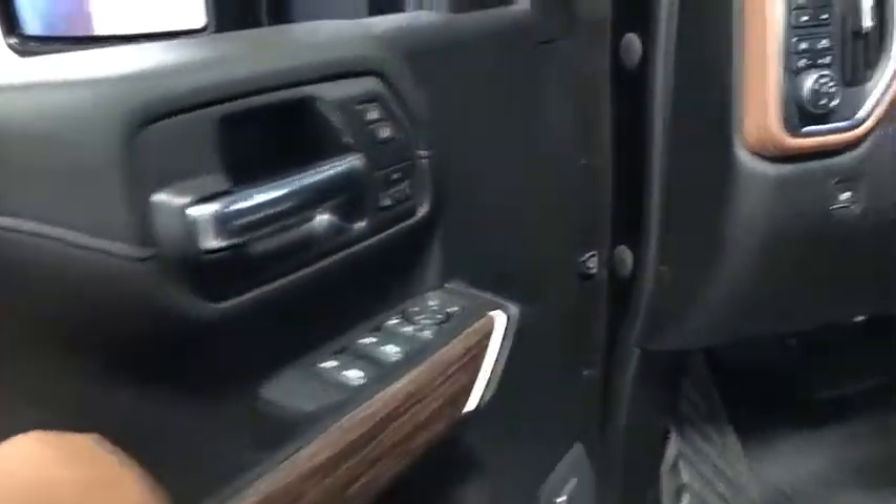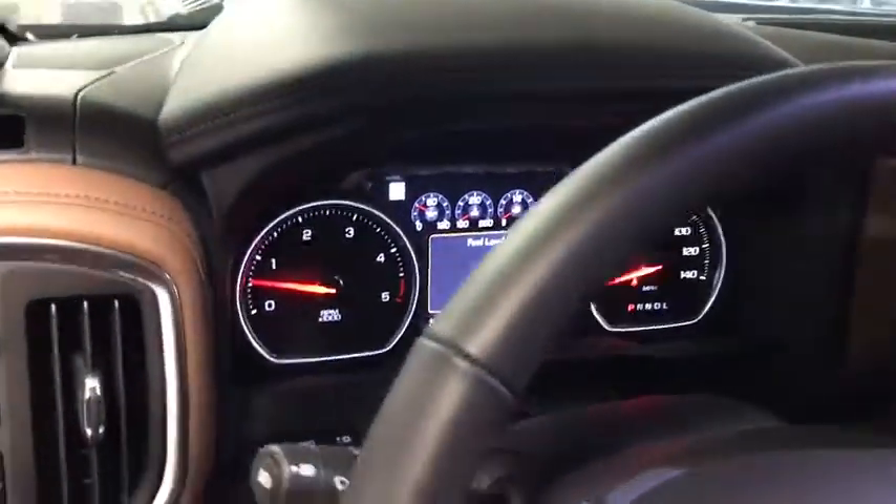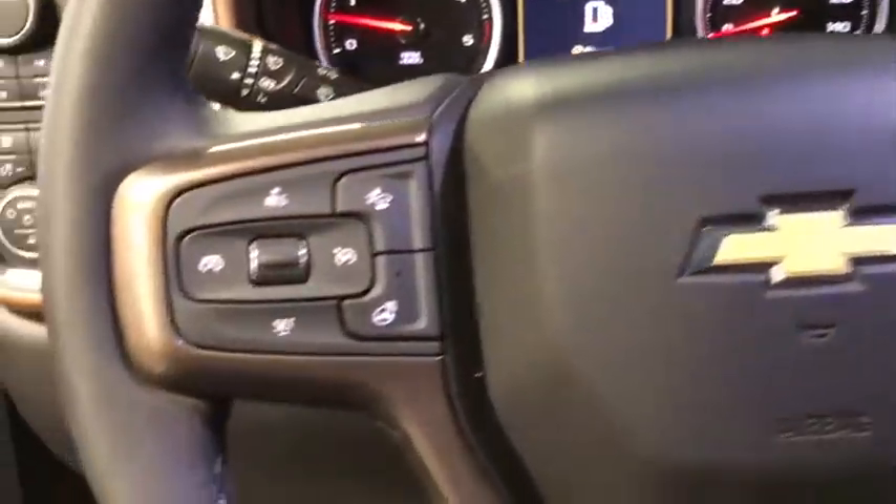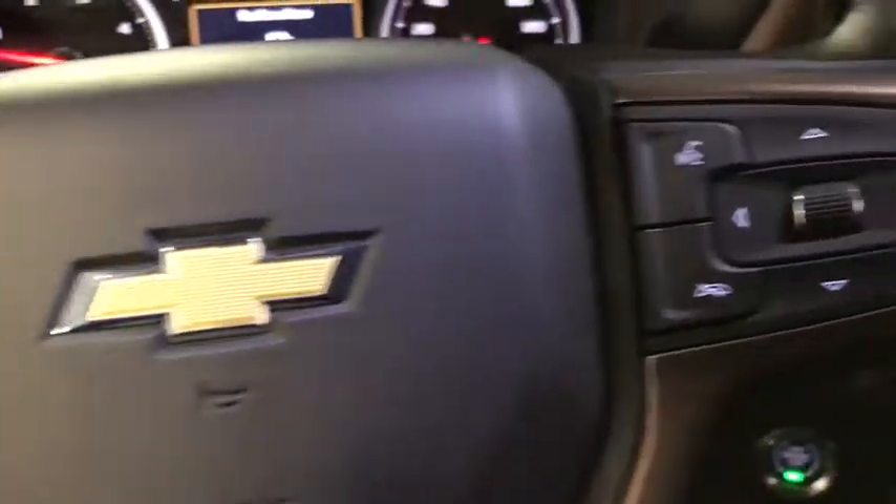Steering wheel audio controls, remote engine start, traction control, power passenger seat, navigation system, leather-wrapped steering wheel, dual airbags, chrome mirror caps, power steering.